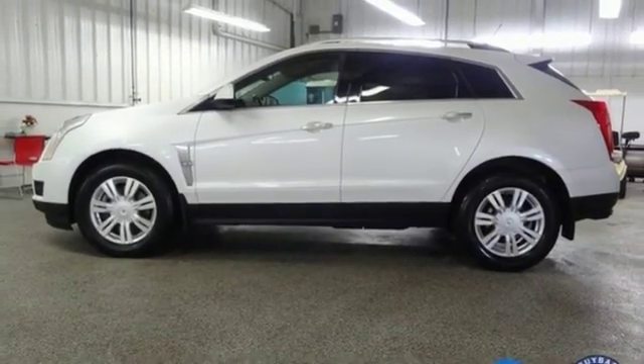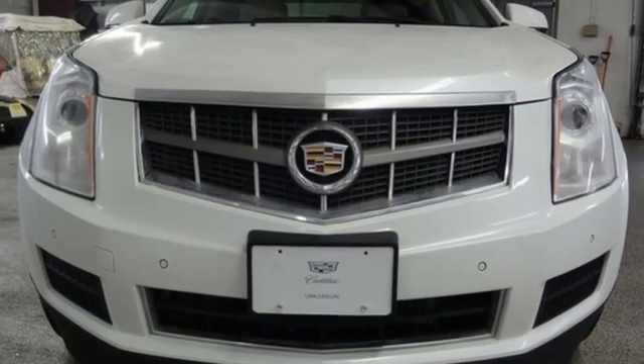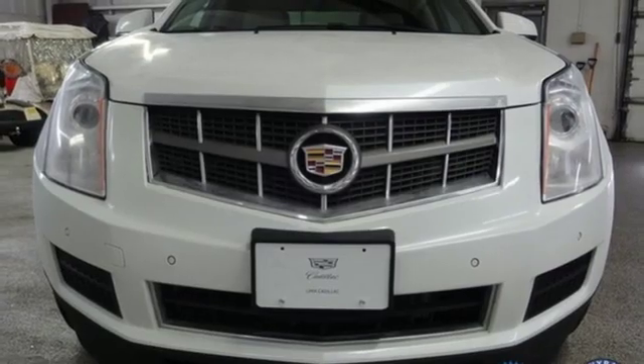The only thing better than owning a Cadillac is driving a Cadillac. Someone is going to drive this fantastic vehicle off the lot. It should be you. Test drive it today.